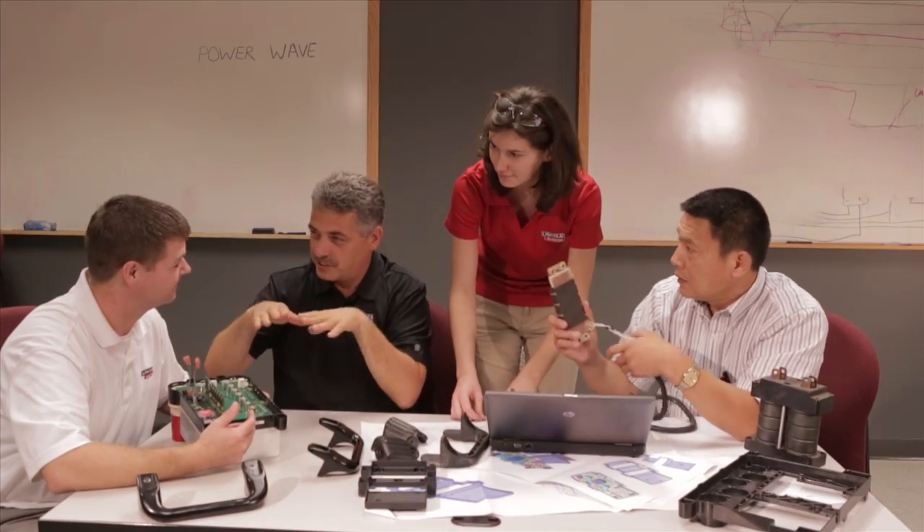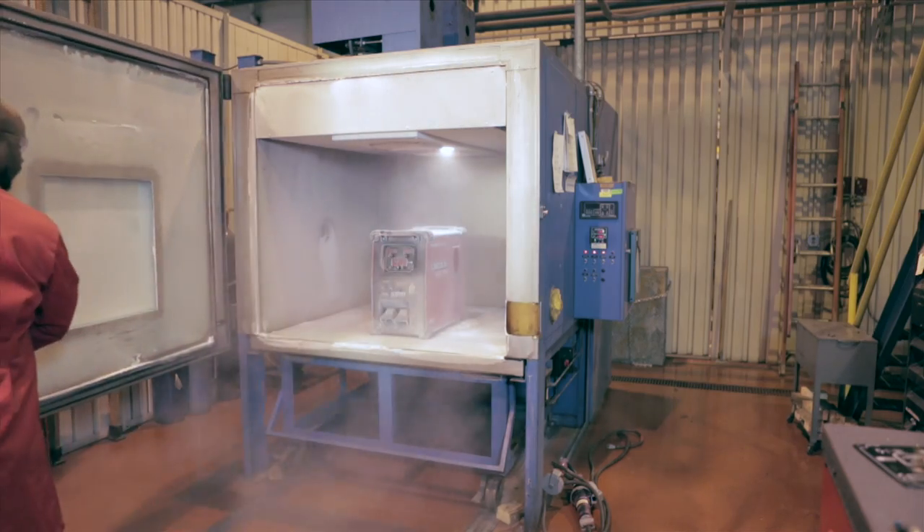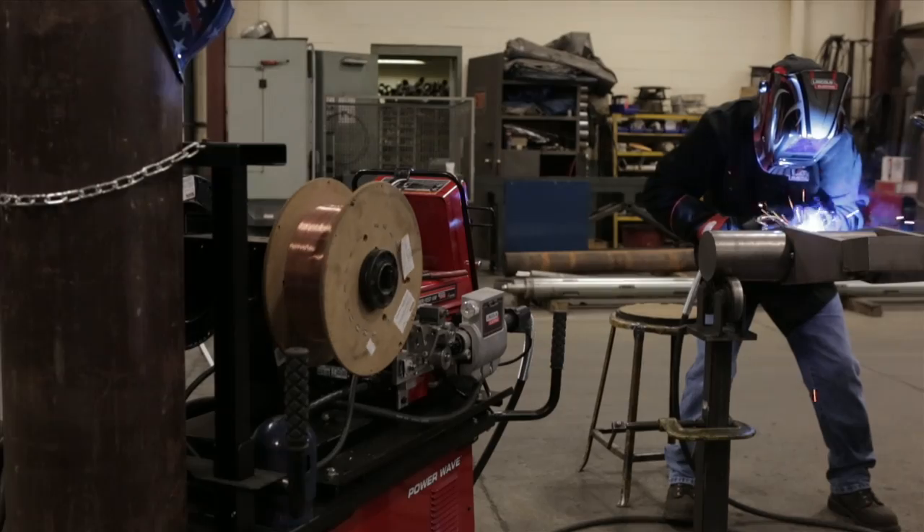The PowerWave is upgradeable. That means everything we learn about the arc in your applications can be uploaded directly to your machine. When conditions change, you can rely on PowerWave equipment for advanced solutions and improved results.